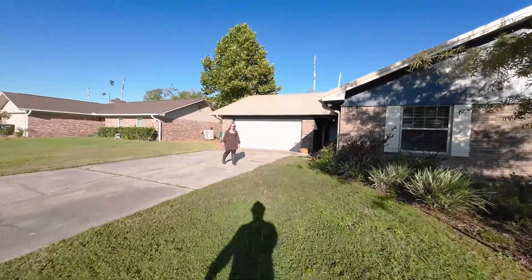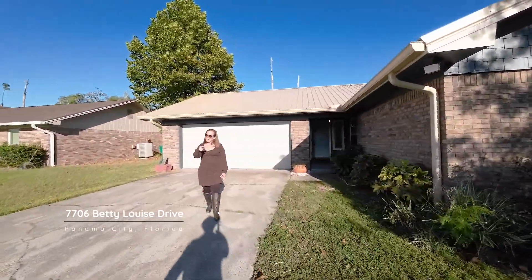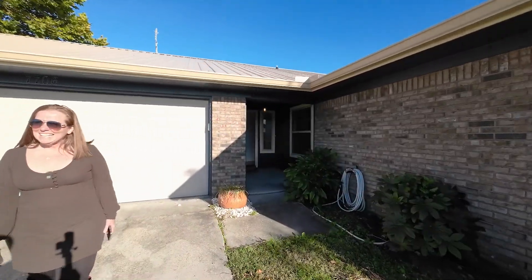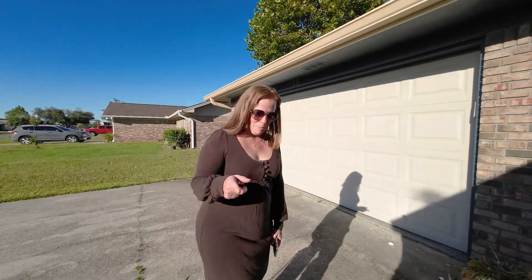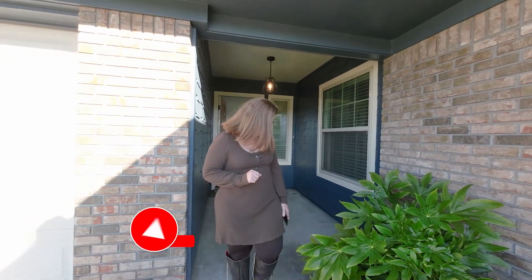Hey everyone, here we are at 7706 Betty Louise Drive. I'm Alice Delapeno with Coldwell Banker Bay Real Experts, and my husband right there is Sean Casilla behind the camera.